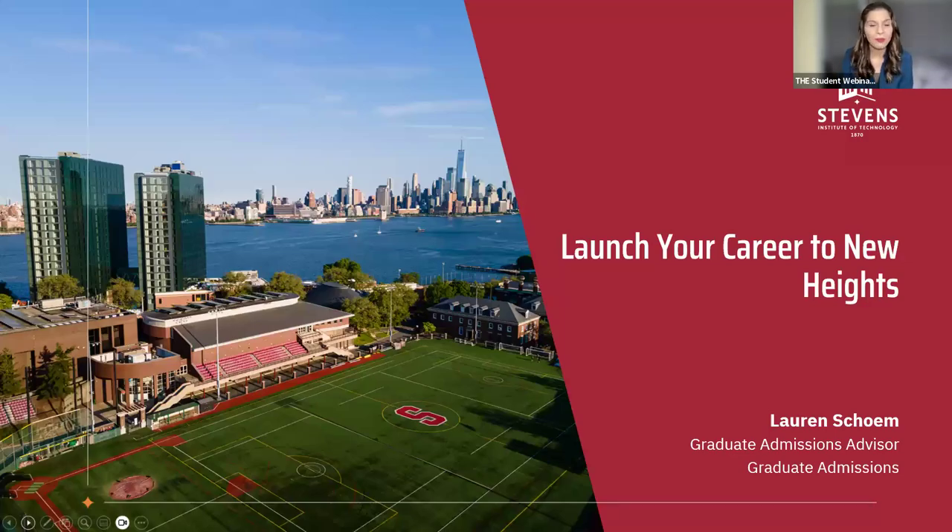Hi, hello everybody. Welcome back to THE student webinars. Today we are joined by the wonderful Stevens Institute of Technology and they are here to discuss all things to do with career — how to launch your career to new heights and how to really maximize your studies from this particular university. We are joined by Lauren here today who will be your main host, and I will be here in the background to help with anything technical as usual.